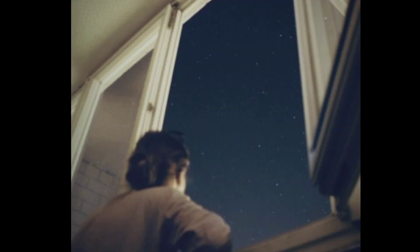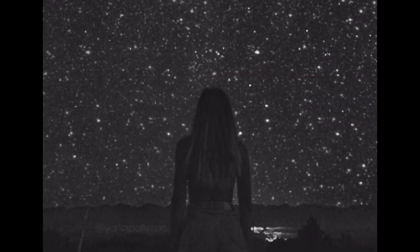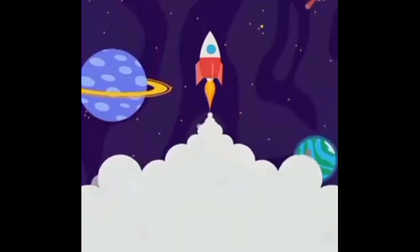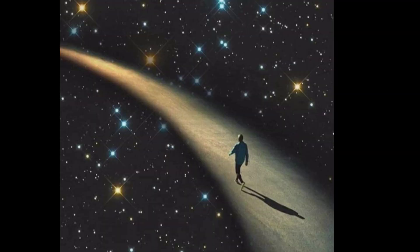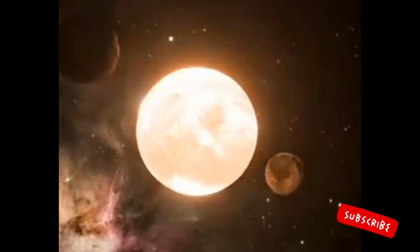Have you ever gazed at the night sky and pondered the intriguing differences among stars? It's a question that often fascinated us in our childhood. Why do these stars appear so distinct? Some shine with a brilliant blue hue, others radiate a pure white glow, and a few emit a mesmerizing red hue. What causes this captivating phenomenon? Join us in today's video as we embark on an enchanting exploration to unravel the mysteries of stellar colors.